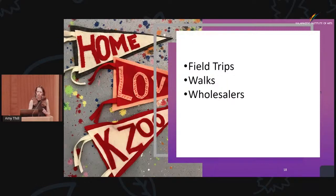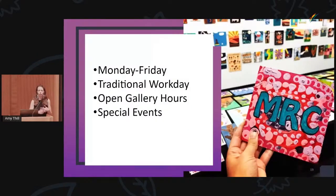We take some field trips and go for walks — our artists walked down here today. We have some wholesalers. Our studio and gallery is open Monday through Friday. Our artists come in from 8:45 until 2:45. It is a work day and we treat it as a work day — two breaks and a lunch. We have scheduled days, so if an artist is scheduled on Monday, they come in every Monday. We have open gallery hours, open to the community from nine to four, and we encourage anyone to come on in and see what we do. And we have special events as well — Art Hop, Small Business Saturday.